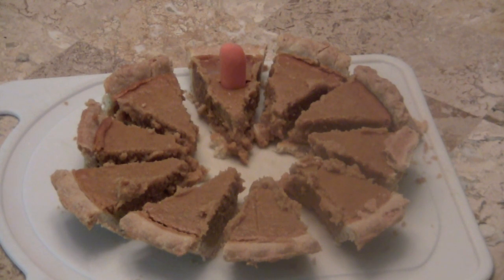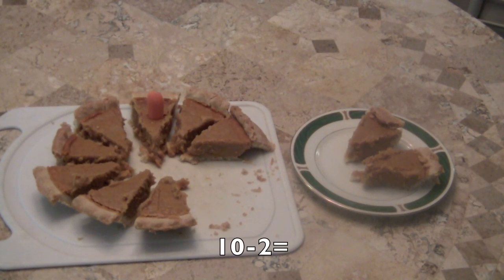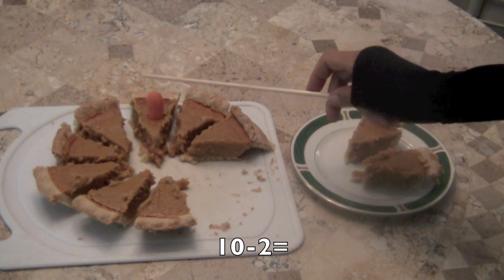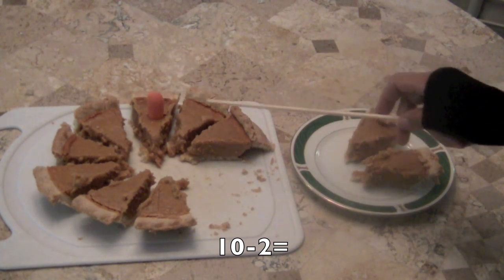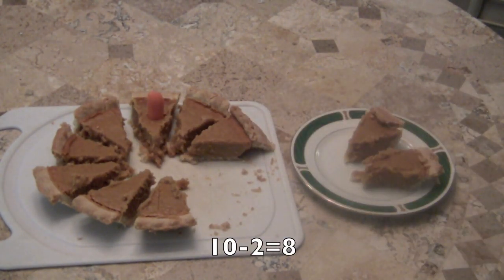We're going to do some subtraction problems, boys and girls. Some easy ones. I took away two pieces of pie. So let's count to see how many are left. One, two, three, four, five, six, seven, eight. Ten minus two equals eight.